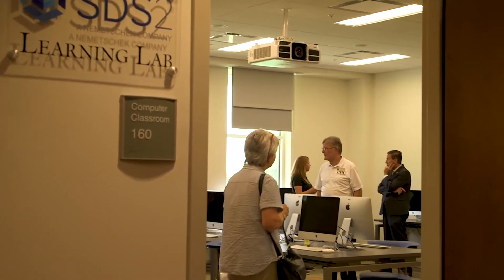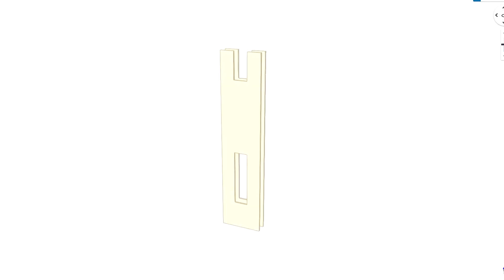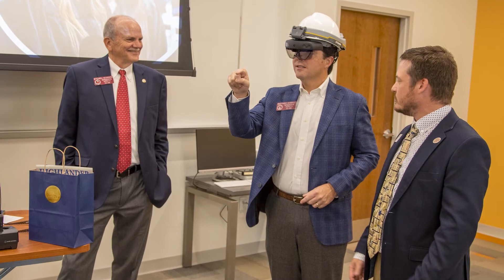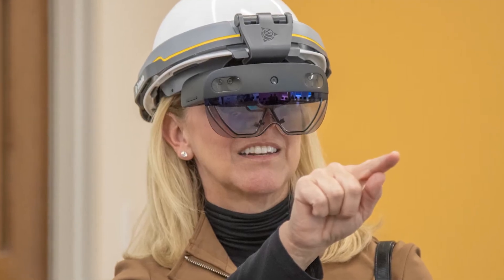At Georgia Highlands we have a new technology lab for BIM, which consists of several computers where we're going to be providing our students with some of the latest building information modeling software, such as Revit, SDS2, and Tekla Structures. We also have the HoloLens and 3D laser technologies available.